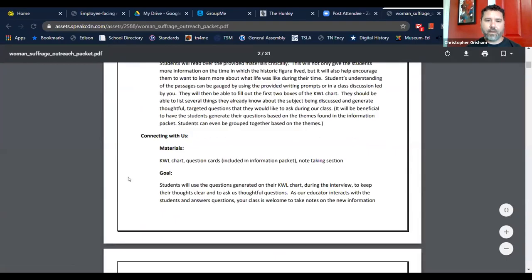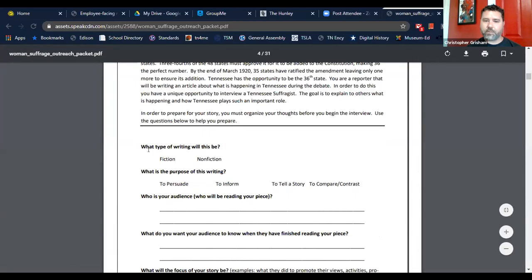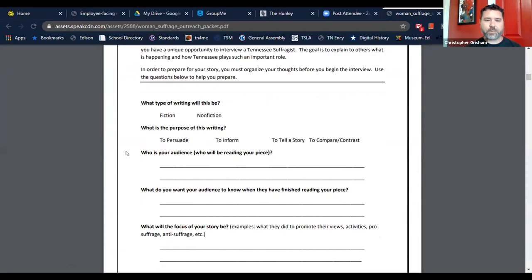In the interview with a historic figure, your students are reporters who interview the educator about that historic time period. We have several figures available: long hunter, Cockerel, Civil War soldier, suffragist, Cornelia Ford, and Oak Ridge worker. Each one comes with a downloadable packet. The first couple of pages explain how you'll connect with us — we use WebEx — and what you're going to find in the packet.